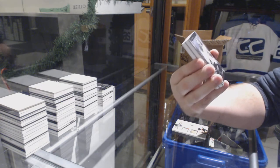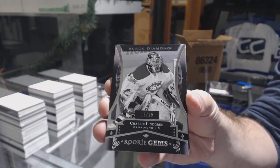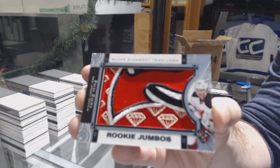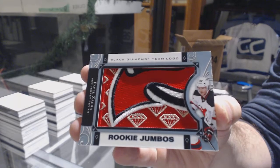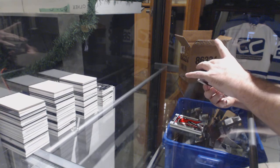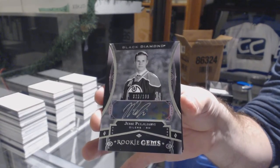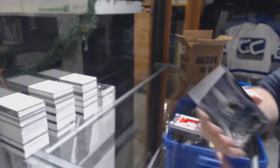Black Diamond Rookie Gems for the Habs — Charlie Lindgren. That was his base card, but hey, why not? Team Logo Jumbos for the New Jersey Devils — Pavel Zaka. Rookie Gems autograph, number to 199 for the Oilers — Paul Urvey. Edmonton Oilers, Paul Urvey.